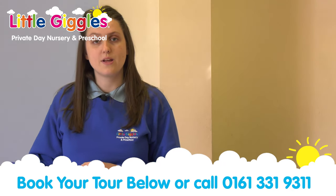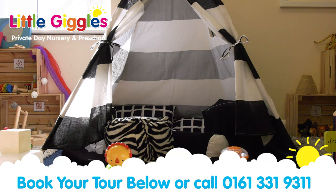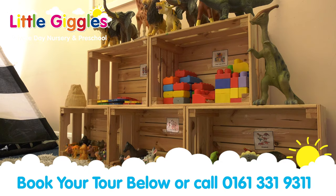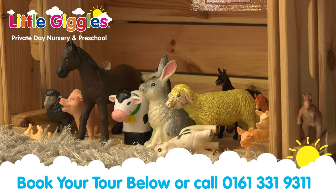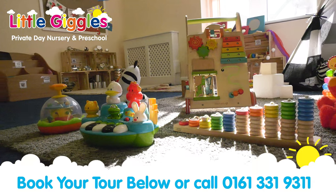We have a black and white area which is specifically designed for our younger babies, and then we've got our small world and our construction area. Here on this carpet you can see lots of problem solving resources for early intellectual development.